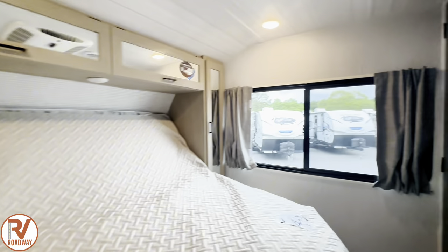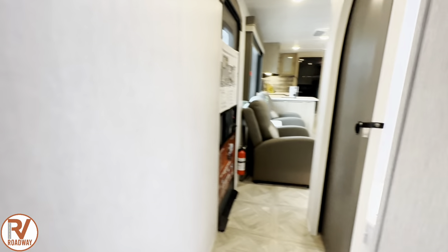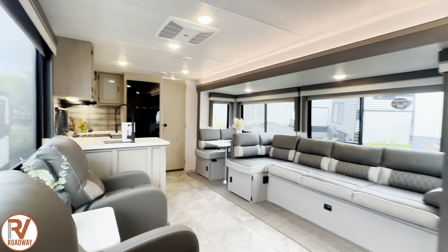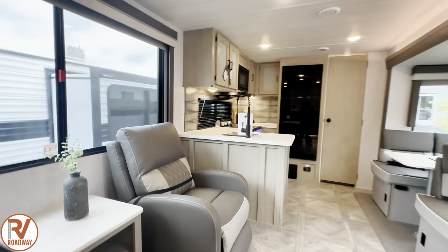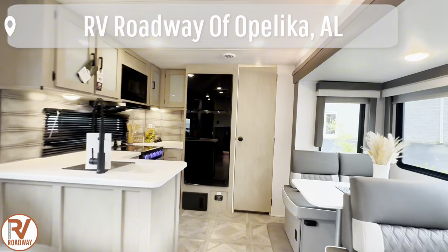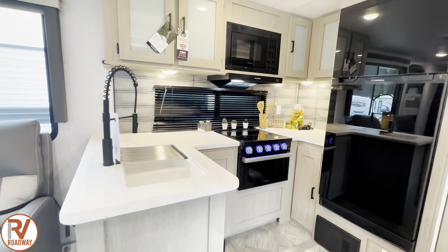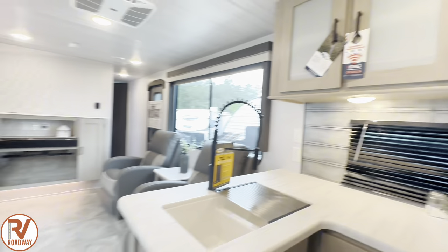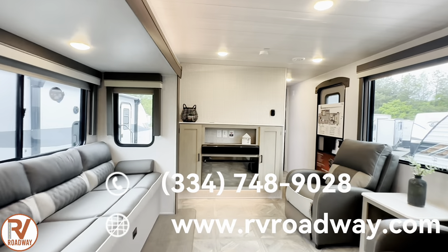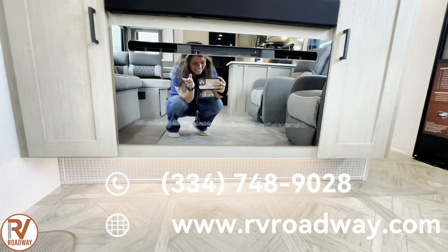I know this was not a very long tour, but I wanted to give you a little overview of this beautiful brand new Wildwood 27RK. Let me know what you think about it — if you love it, hate it, want it, or don't want it. I love hearing y'all's feedback. This unit is located and available at RV Roadway in Opelika, Alabama. Go to our website at rvroadway.com and type in 27RK — it'll pop right up if it's still available. Or you can text us at 334-748-9028. It's time for you and your family to take life on the road. Until next time, we'll see you then.